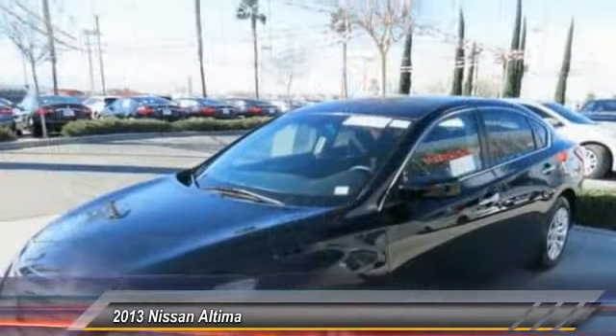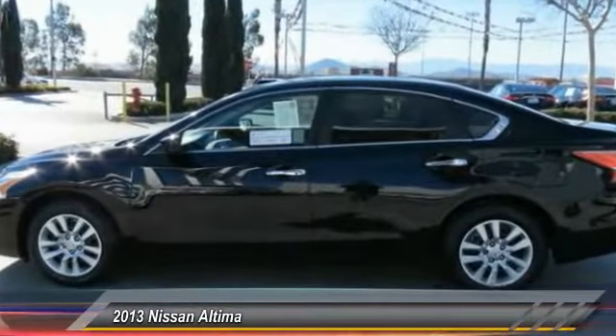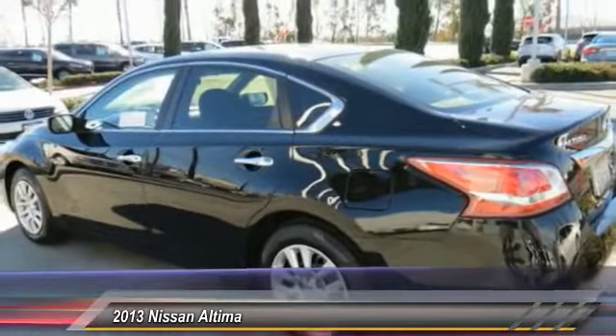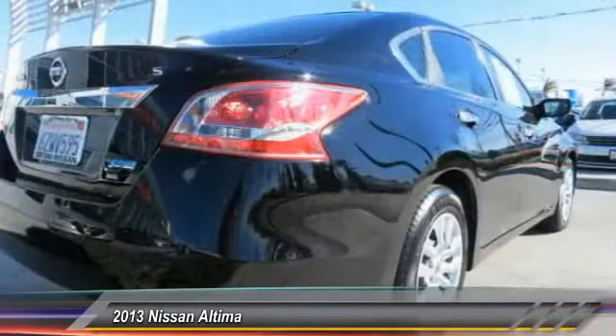This vehicle has less than 60,000 miles. Here are some of this vehicle's great options: dual airbags, AM/FM stereo with CD player, four-wheel disc brakes, center armrest, rear window defroster, electronic stability control, brake assist, panic alarm, overhead console, and cloth seat trim.